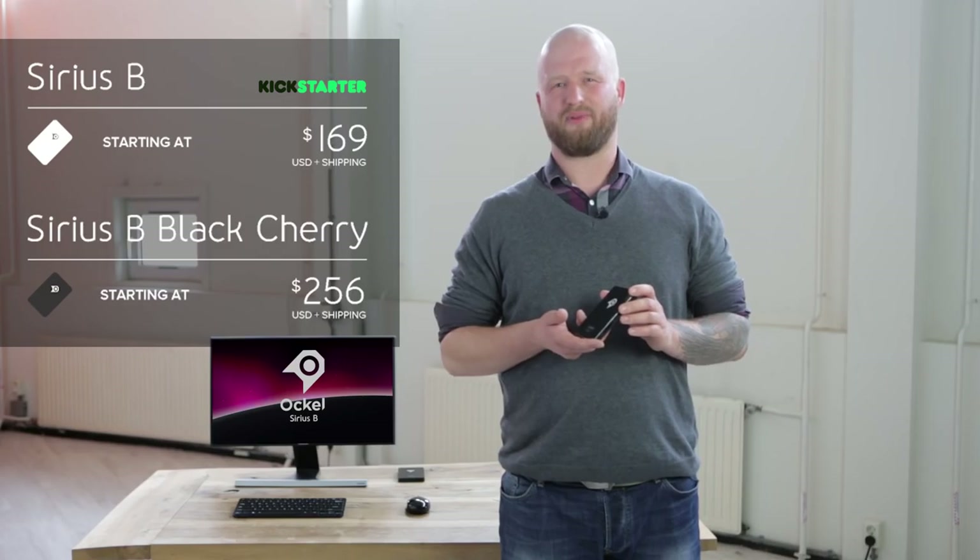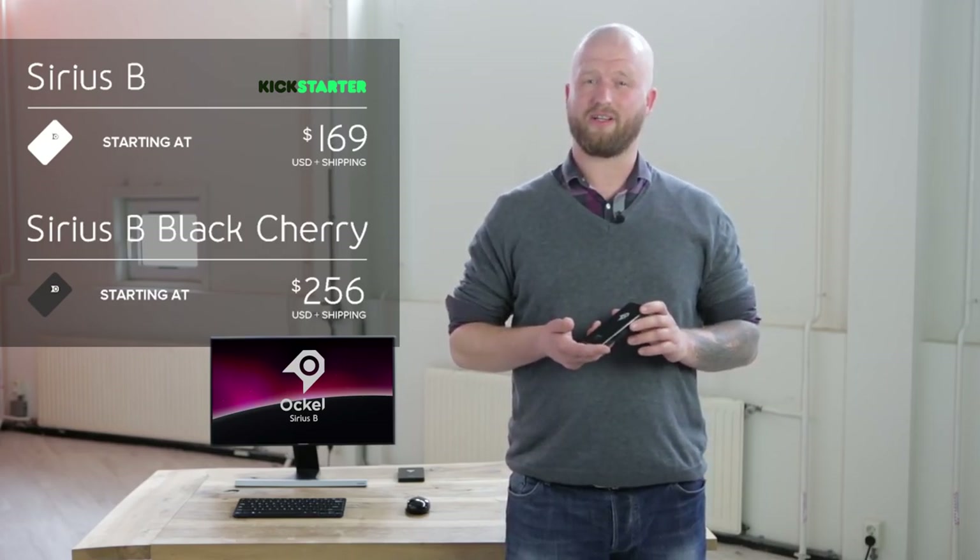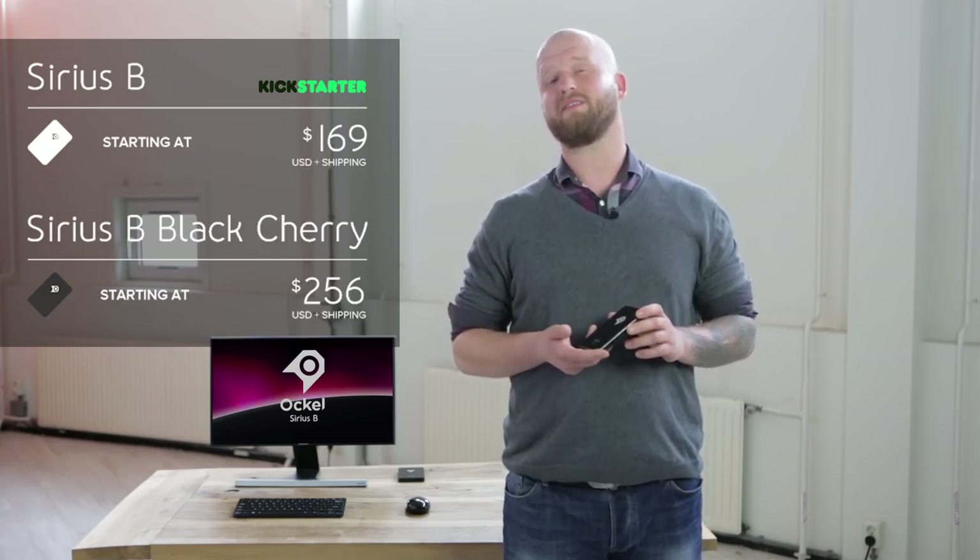The Ockel PCs are fit for basically anyone. We are happy to invite you to be part of our project. Pick the reward that suits you best and join us to experience the next step in portable technology.